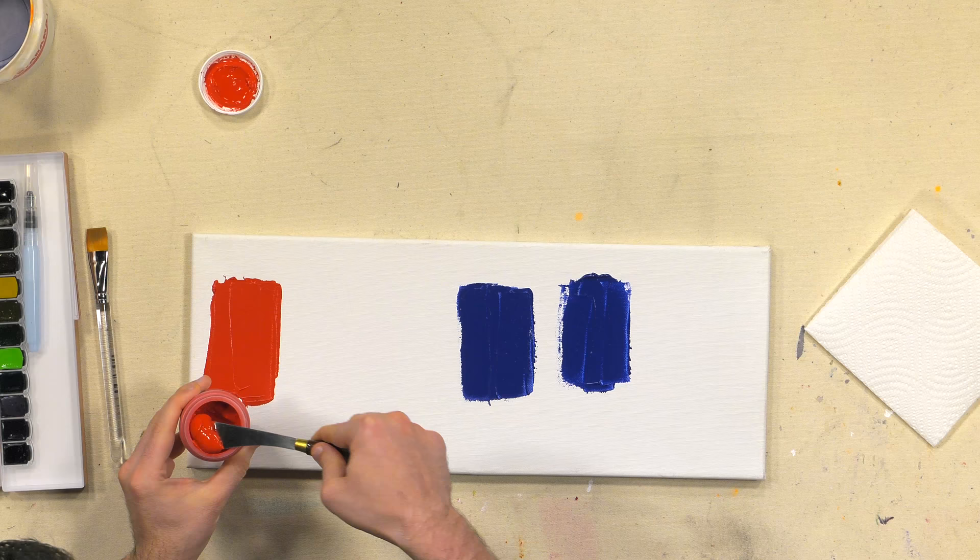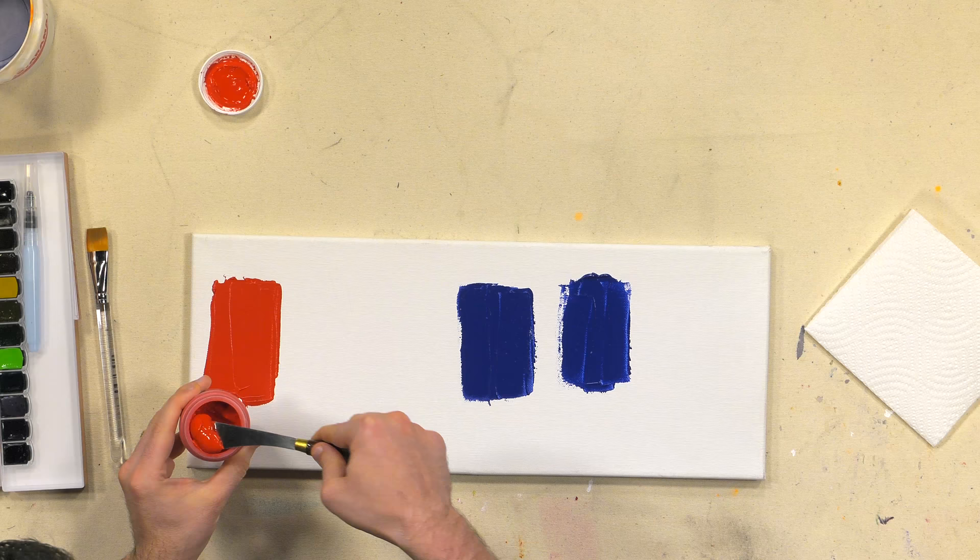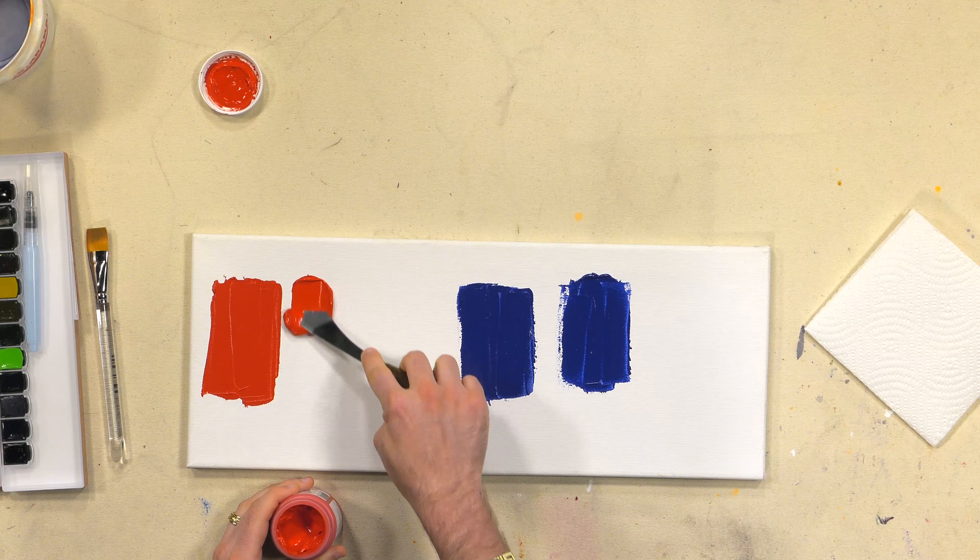So I've got some Cad Red Medium here, and like I said, this has been dry for a while. Right off the bat you can kind of see that it's a shade darker. I'll go ahead and lay that down fresh next to it.